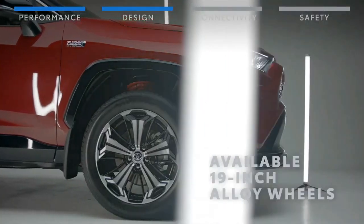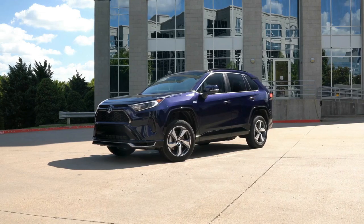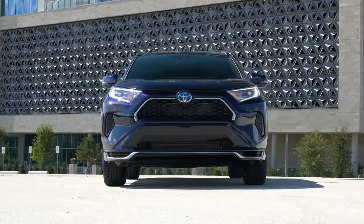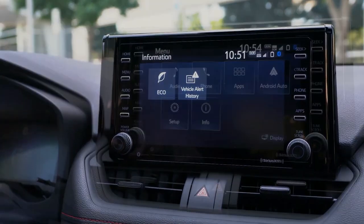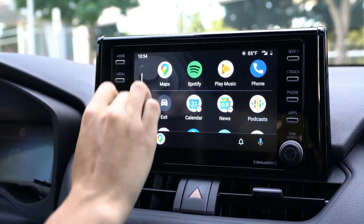Toyota has refreshed its best-selling crossover with a new trim level for the hybrid and other upgrades across the range. Besides the full-size pickup trucks from the big three, the Toyota RAV4 is America's best-selling vehicle, totaling 313,447 units sold through the third quarter of 2021.